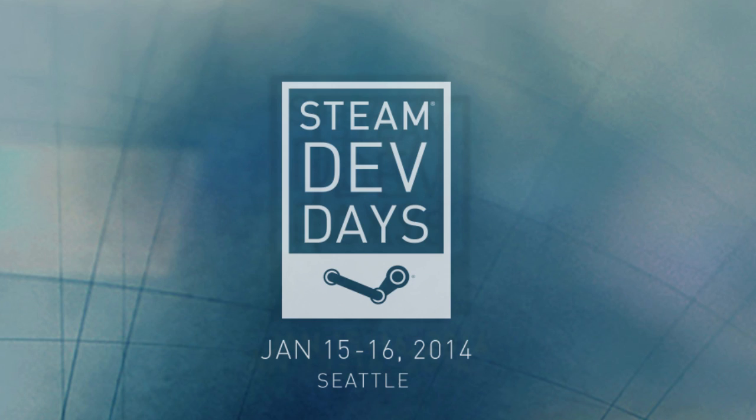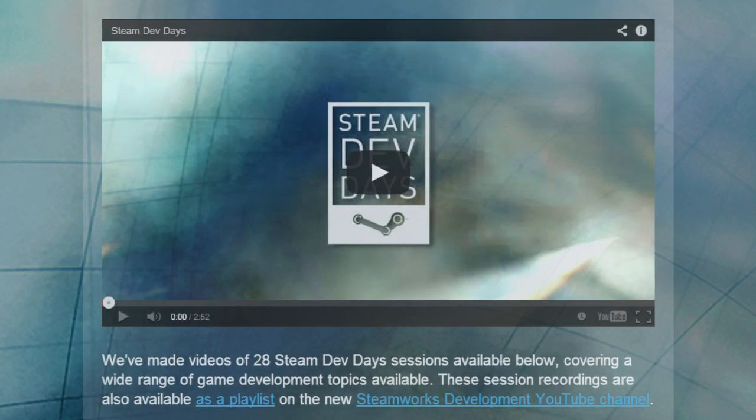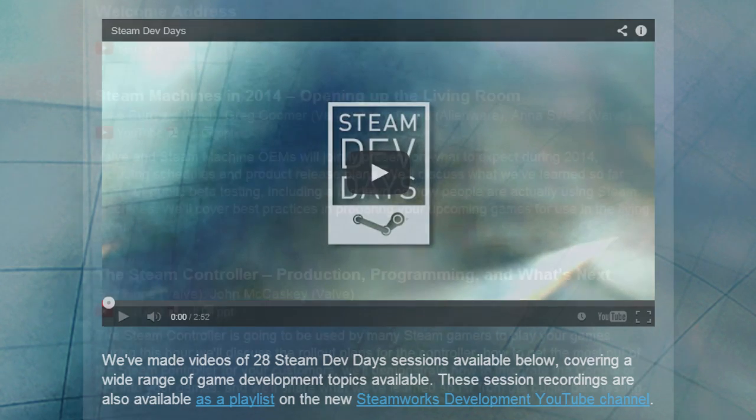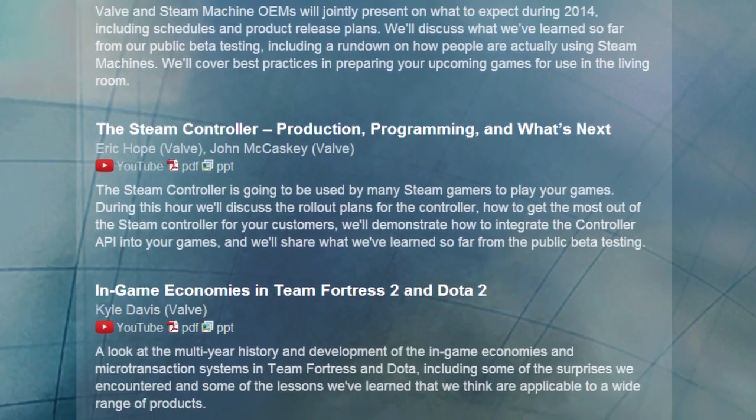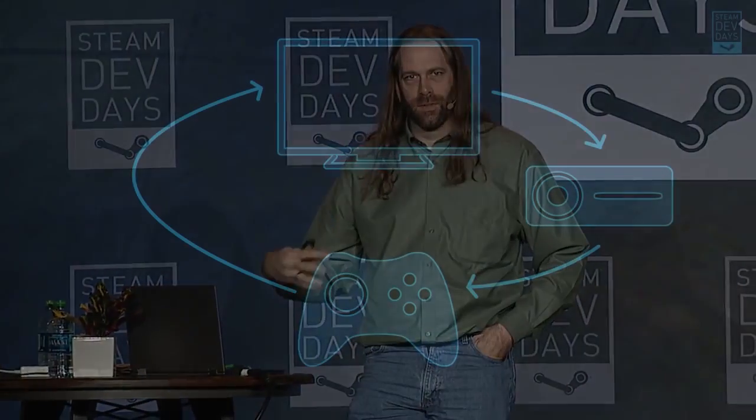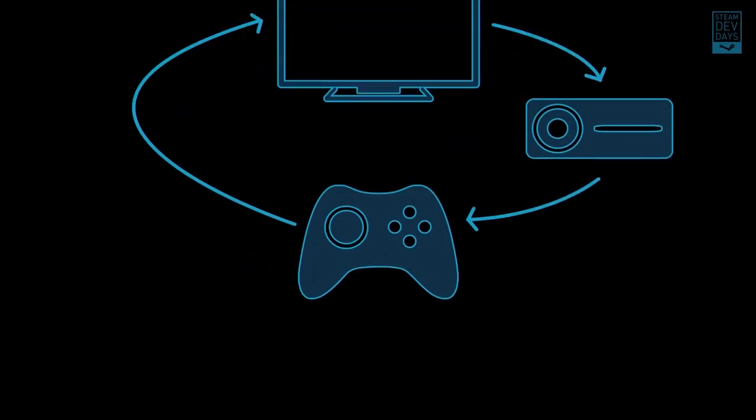Following the highly successful Steam Dev Days conference Valve hosted last month, the company promised all media from the event would be made available within several weeks' time. Earlier this week, Valve came through on their promise by updating the Steam Dev Days website to announce the release of 28 individual videos from the event, which cover a wide range of game development topics including Linux, Virtual Reality, Steam Machines, the Steam Controller, alternate reality games, in-game economies, and much, much more.